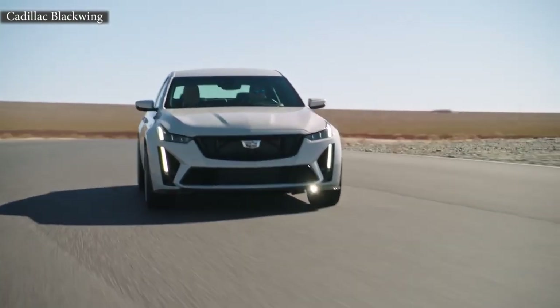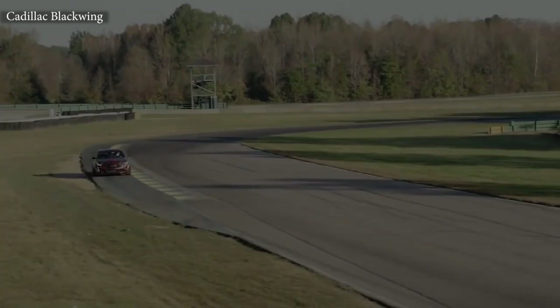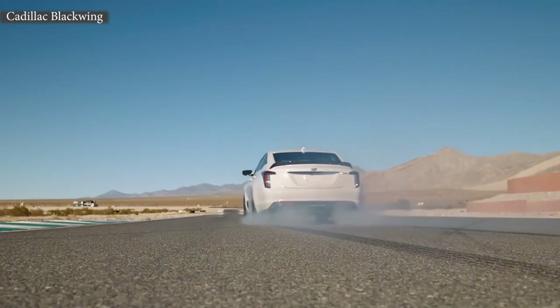That endurance element comes in with how we test the vehicles. We test them straight in 24-hour tests and 12-hour tests on the track. We also do drag strip testing with the vehicles. Both the CT5 and the CT4 Blackwings are rear-wheel drive, and they make quite a bit of power for being rear-wheel drive and manual.